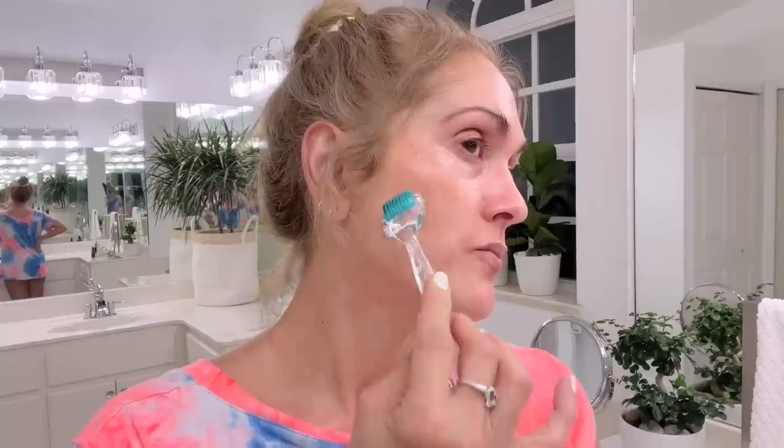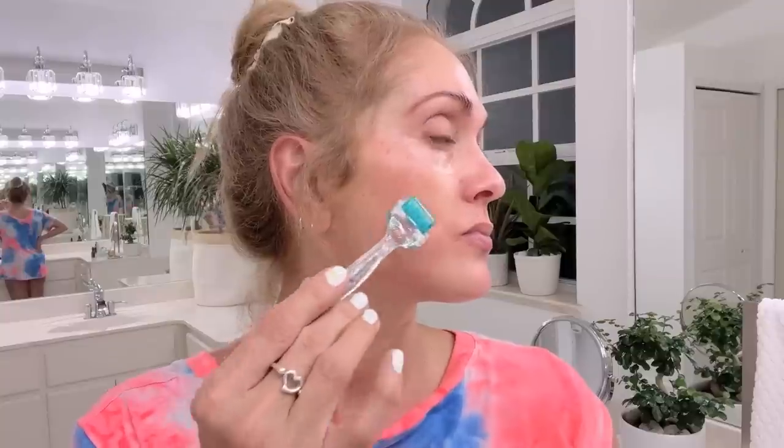Not all derma rollers are created equal. When I first started derma rolling, before Gin Amber even started her brand, I was using those crappy Amazon junky derma rollers that were not even real needles — it's like an actual wheel with spikes and you can damage your skin so horribly.